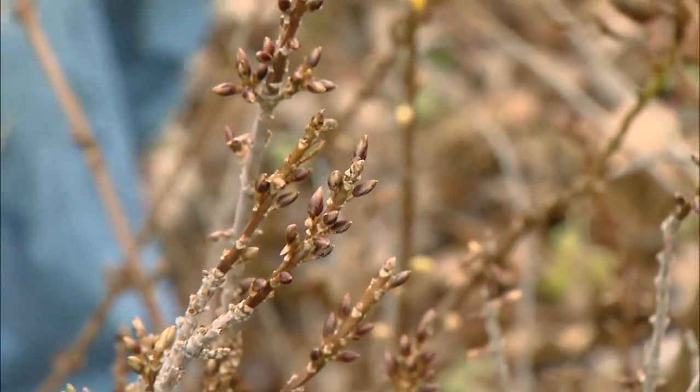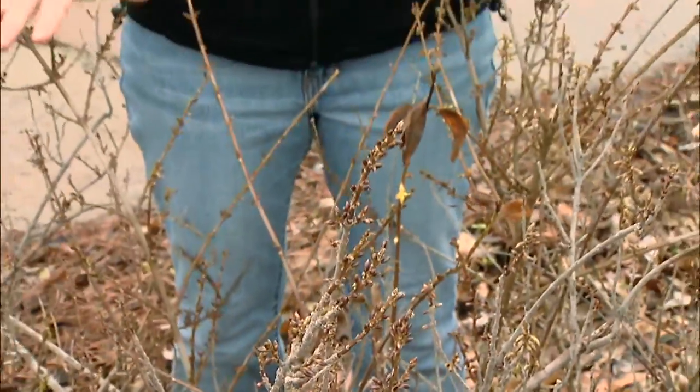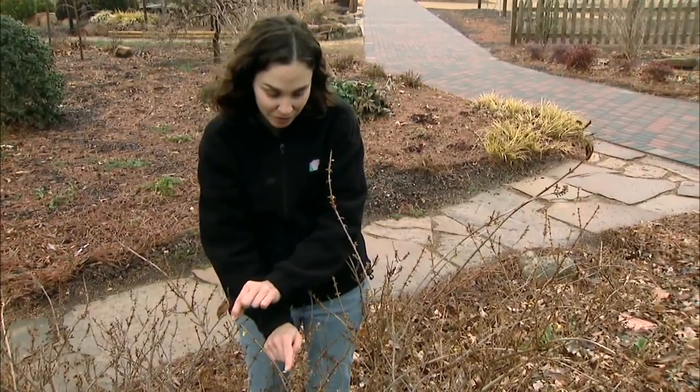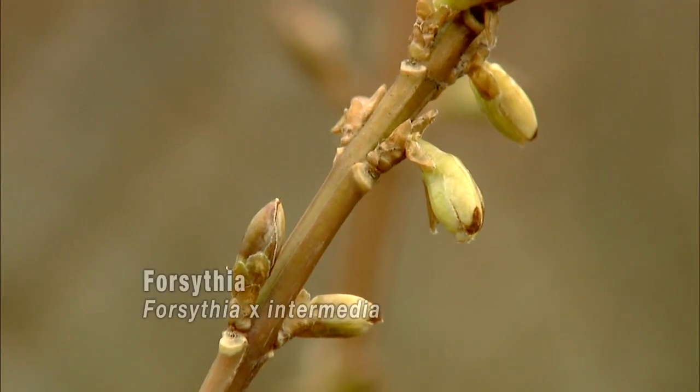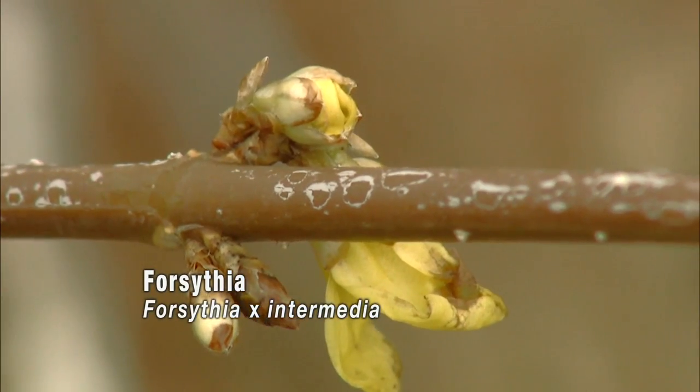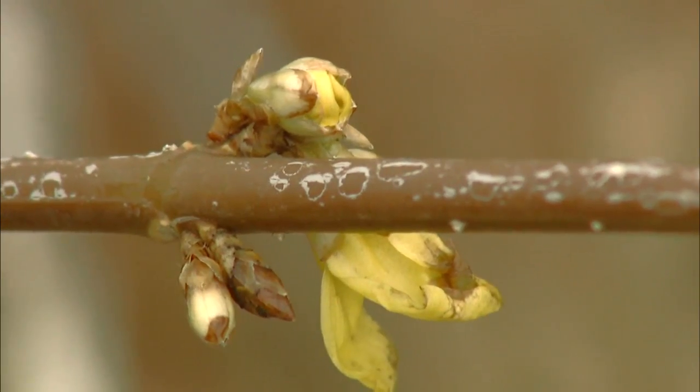When we treat our turf with a pre-emergent herbicide, we want to put the product down so that it is in the soil when those seeds begin to germinate. Crabgrass seeds will germinate when our forsythia is in full bloom and those petals begin to fall. So what I look for is just the initial stages of bloom — we can see a few of our blossoms are starting to open on our forsythia. This is a good time to go and lay out that product, giving us time to plan and apply our pre-emergent herbicides so that they are in the soil and ready when those seeds begin to germinate.